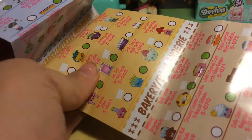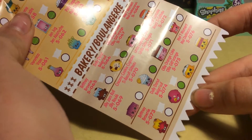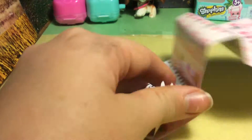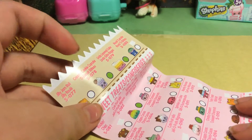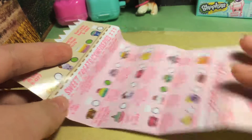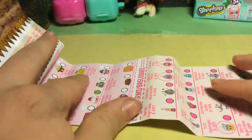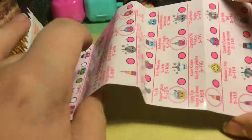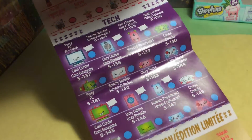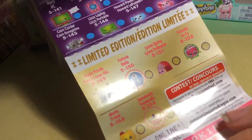There's also bakery — oh my god, this thing is adorable! Well, everything on here is adorable. Then on this side, there's a couple more of the bakery ones. Then we have sweet treats, then charms — oh, there's a lot of charms. Tech. And then limited edition. I wonder if we'll get a limited edition one — probably not, but you know.